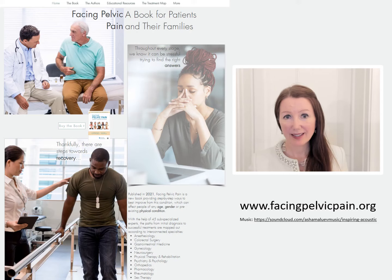We want to make sure that fear is not an obstacle for your receiving the care that you need. We hope this video helps you get ready for your urodynamics. Remember, this procedure can be the key to unlocking your symptoms, finding important diagnoses, and helping you improve your discomfort or pain. If you have urologic pain, there's more information at www.facingpelvicpain.org.